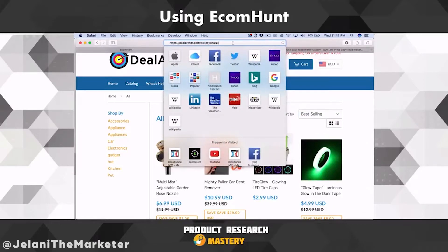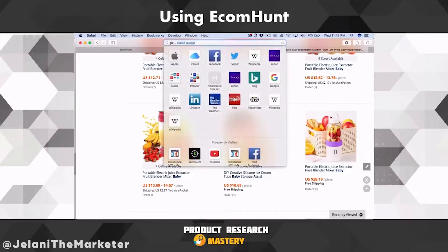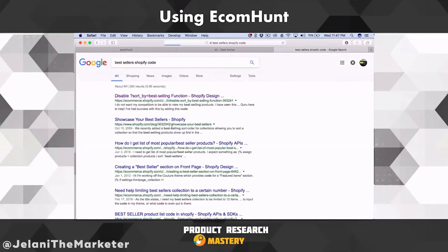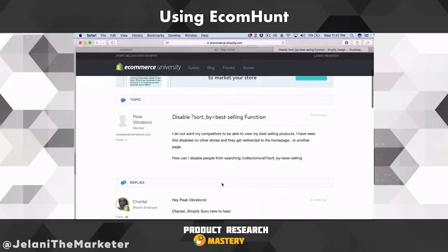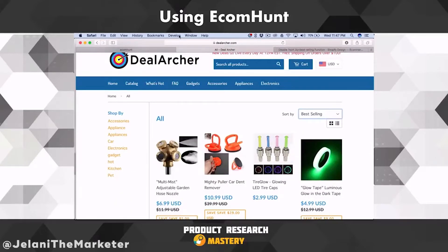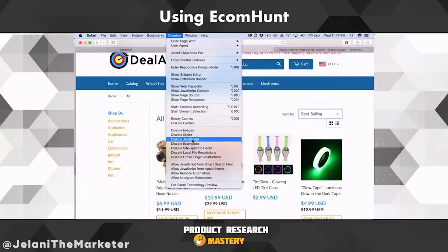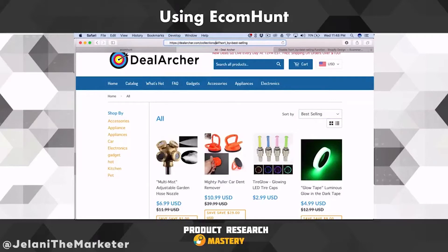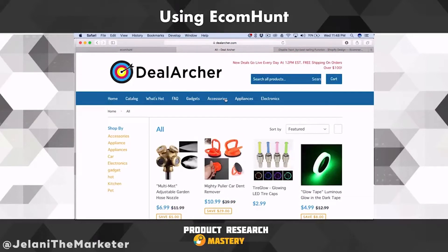I'm going to Google the line of script quickly because I forgot it — basically you search 'best sellers Shopify code.' I'm taking a gamble that Dale Archer has that enabled, so I'm going to go to Develop, disable JavaScript, and put in the script.